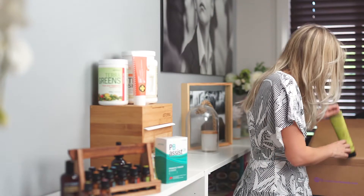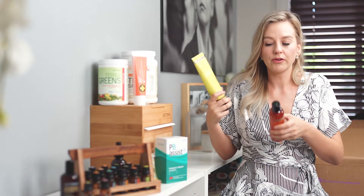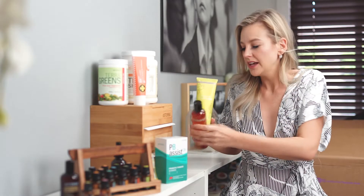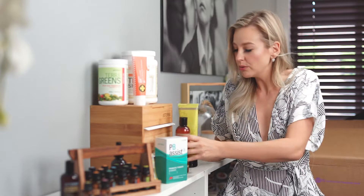I ran out of my shampoo and conditioner so I got both of those. They are beautiful — they're helping my hair grow, keeping it healthy, and they smell amazing. They've got essential oils in them which are always going to help your scalp, so they're really cool.